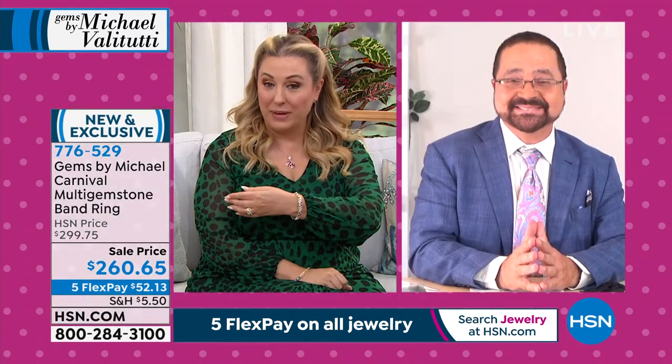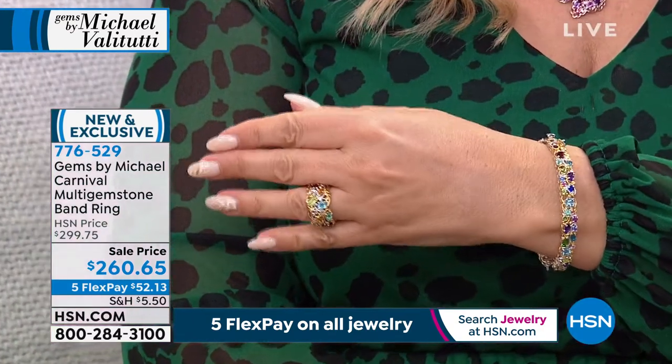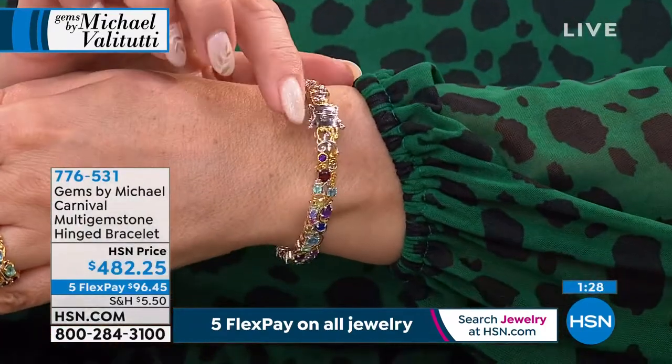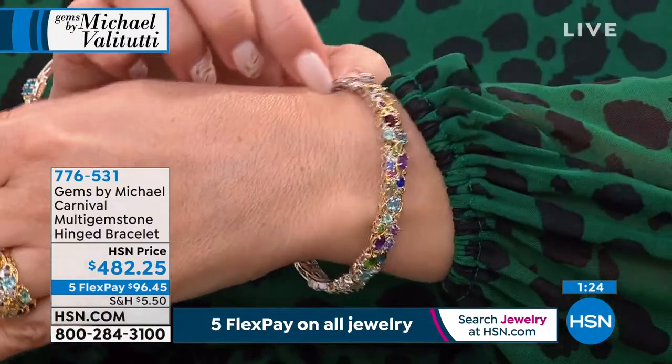If you love the ring, we do have a matching bracelet. I have only 100 available.